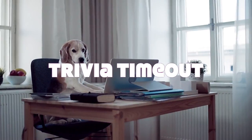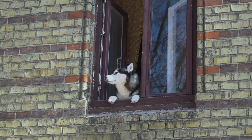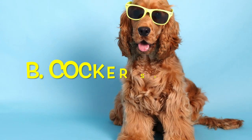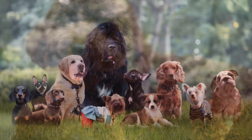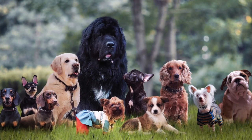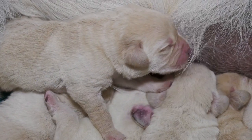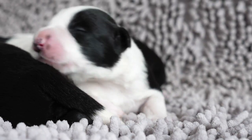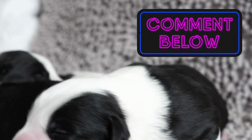Trivia Time Out — let's reveal the answer! Which dog is both blind and deaf at birth? A: Pit Bulls, B: Cocker Spaniels, C: Poodles, or D: All of the above? The answer is D, all of them. Every dog is blind and deaf at birth, and their eyes and ear canals don't develop fully until a few weeks later. Did you know this? Let us know in the comments below.